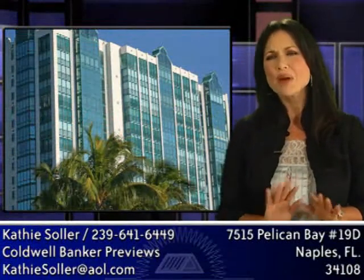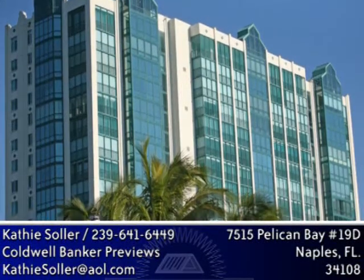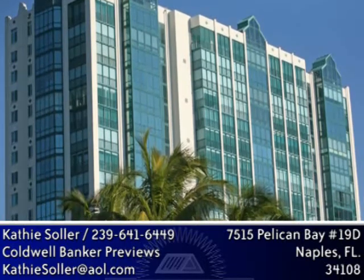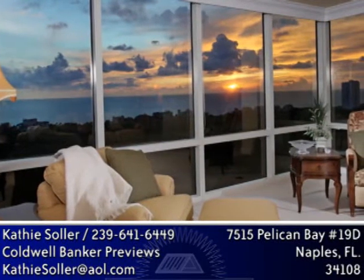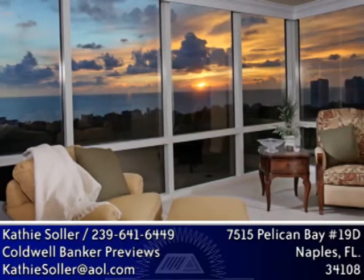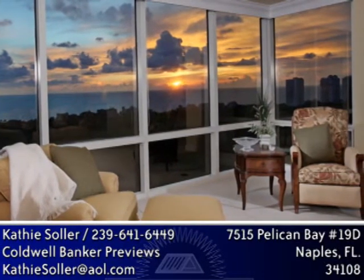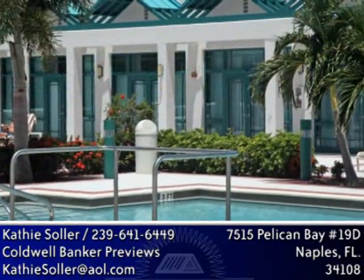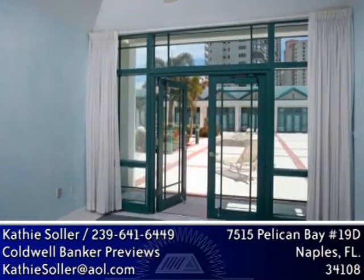This property is a rare opportunity for a discriminating purchaser to have the best of all worlds. You'll find an excellent location, plus spectacular sunset views of the gulf and bay, plus city views, plus over 2,750 square feet of living area, plus a cozy poolside cabana included in the purchase price.